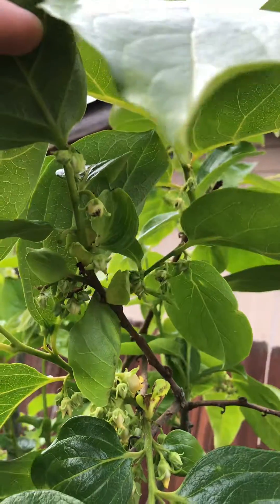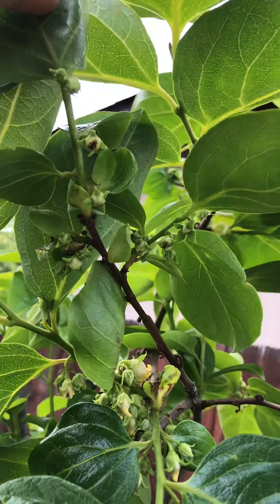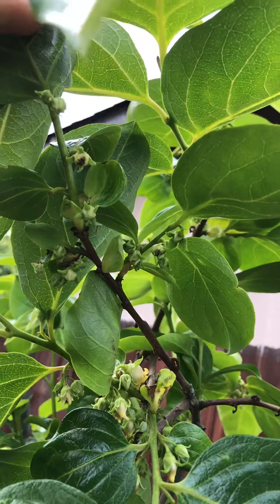So, this tree is the chocolate persimmon. It puts off male and female flowers. Child: Can I go too? Adult: Yes, you may.